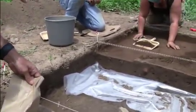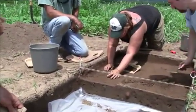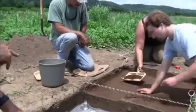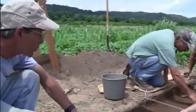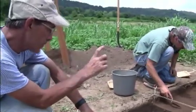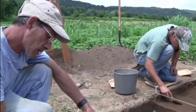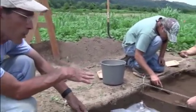Tomorrow we're bringing out a transit to do a topo map and to tie these datum points to actual meters above sea level. When they get to twenty centimeters, they change bags — they have forms for each level — and they excavate the next twenty to thirty as a unit, unless they get to a new soil horizon.